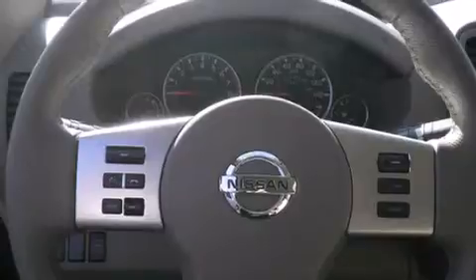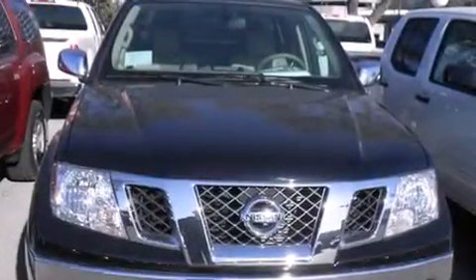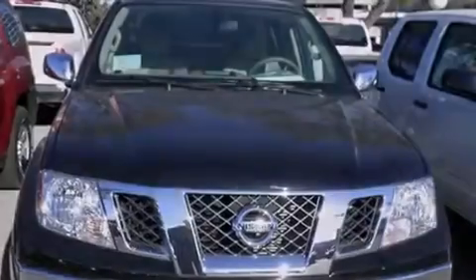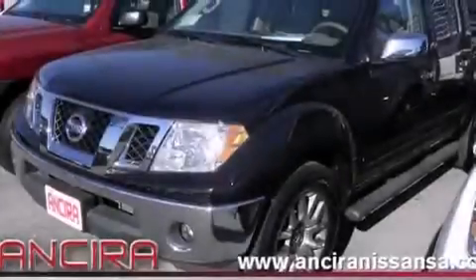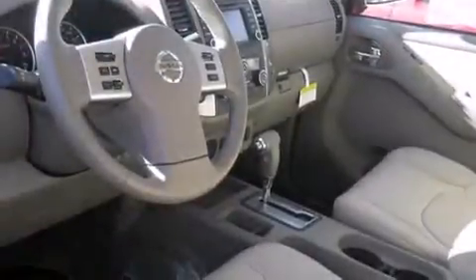Features include a navigation system, Bluetooth mobile device connectivity, voice activation technology, leather seats, side curtain airbags, air conditioning with automatic climate control, cruise control, full power accessories, a trailer hitch receiver, and the heated seats can warm you up in seconds, keeping you and your passengers comfortable the whole trip.